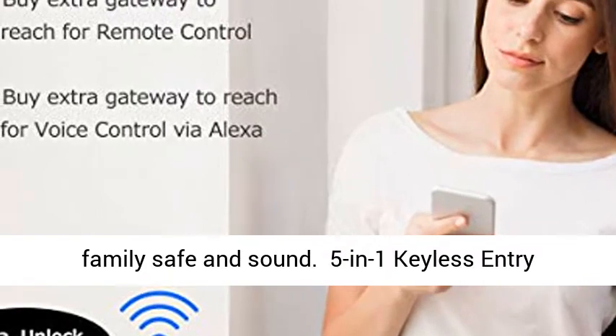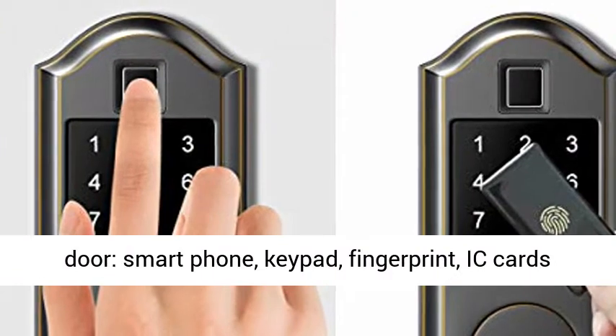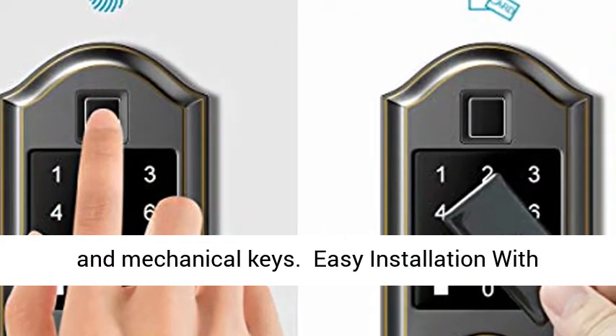5-in-1 Keyless Entry Smart Lock: you have multiple ways to unlock your door — smartphone, keypad, fingerprint, chip cards, and mechanical keys.